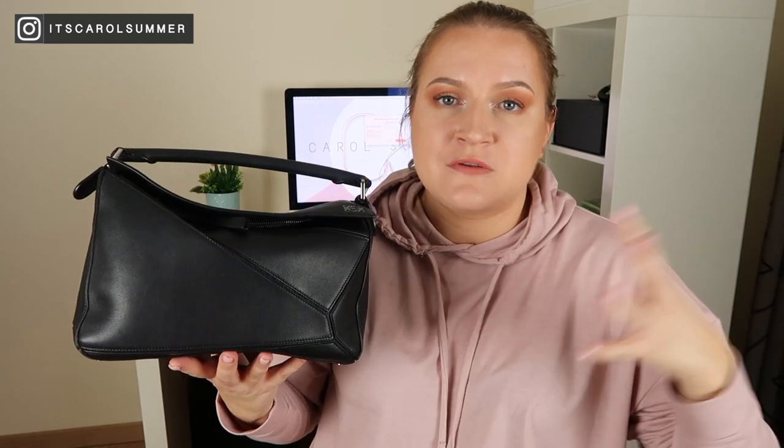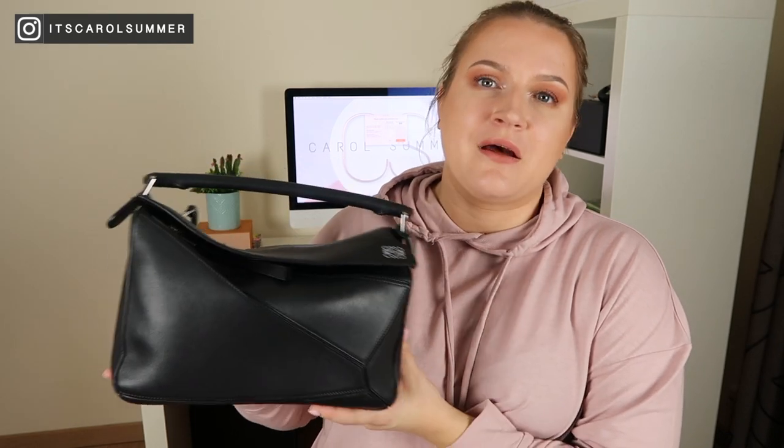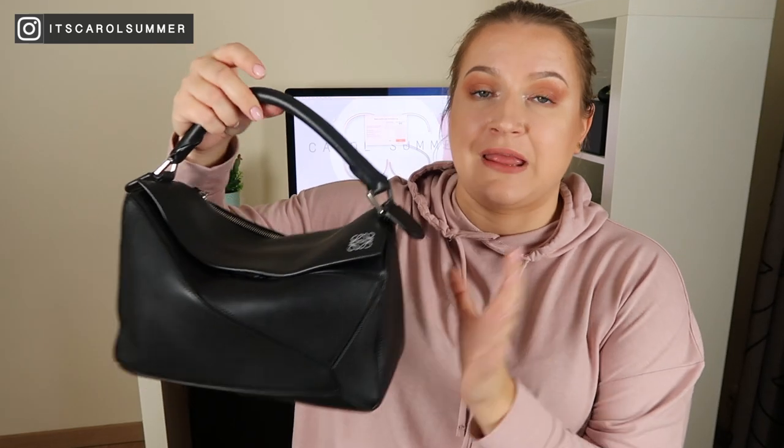Pro number one: it is a very timeless bag. There are moments where you see more influencers carrying it, trying to push us to buy it, and it goes into this very effortlessly trendy handbag category. But let's be honest, this is not a trendy bag per se. This style of bag is going to be in 20, 30 years from now. It just looks timeless. You cannot go wrong investing in a leather piece like this.